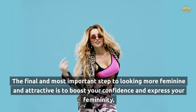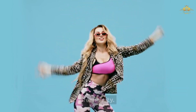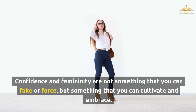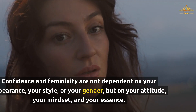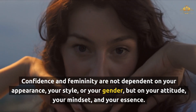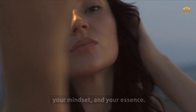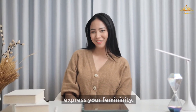The final and most important step to looking more feminine and attractive is to boost your confidence and express your femininity. Confidence and femininity are not something that you can fake or force, but something that you can cultivate and embrace. They are not dependent on your appearance, your style, or your gender, but on your attitude, your mindset, and your essence.